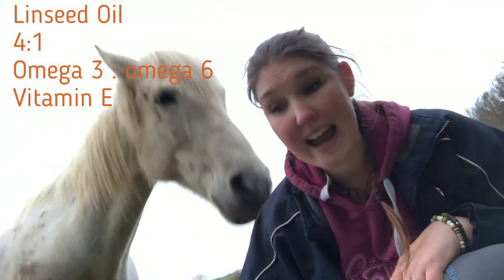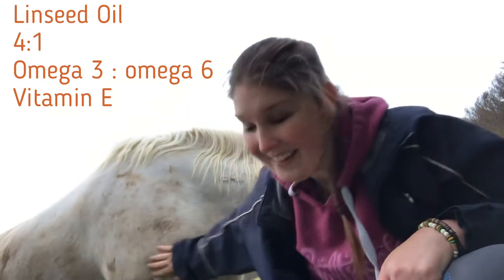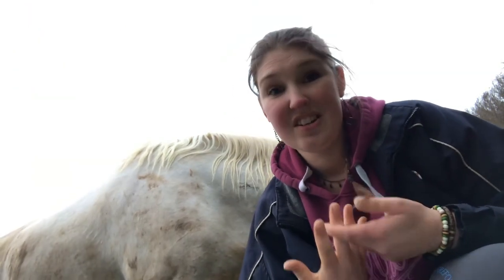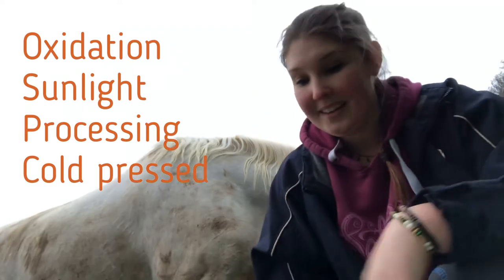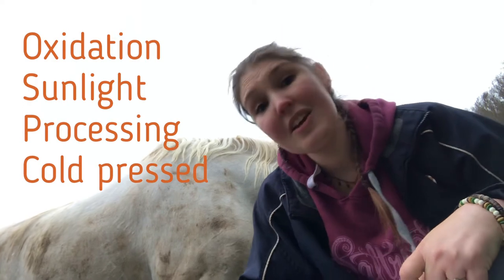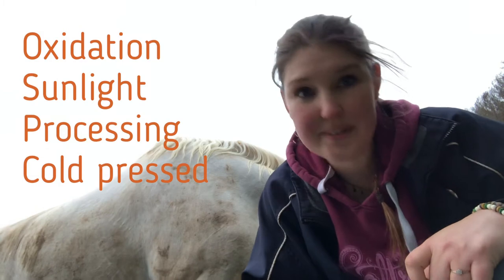Linseed also has small amounts of vitamin E in it. If you're feeding oil, you also need to make sure that your horse has got enough vitamin E in their diet so they can actually use it. You also have to consider oxidation with oil. With more oxidation it's not going to be as useful, and that happens when it's exposed to the sun or during the processing process. So you're looking for cold pressed oil, as that will have the lowest levels of oxidation.